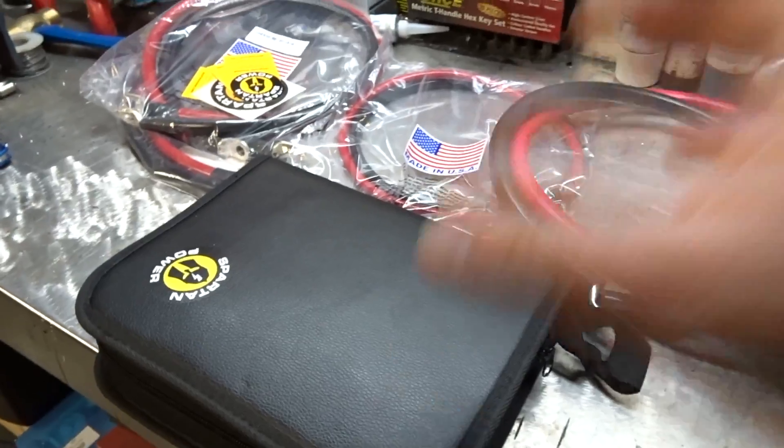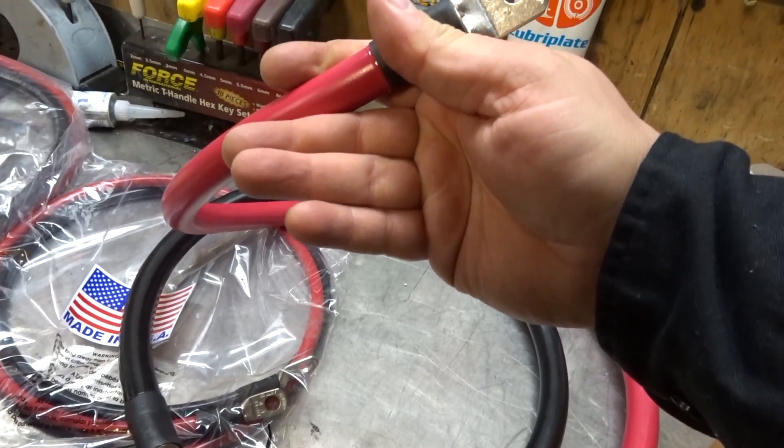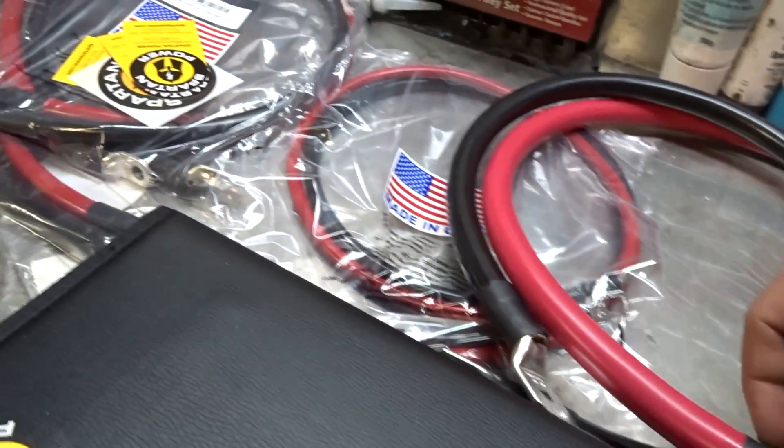Welcome everybody, how's everybody doing? It's Thursday night for me right now. I just came outside in the garage for a little bit, just going over some of the goodies that Spartan Power sent me — this is some high-amp stuff right here. Look at that. Anyway, not in this video, probably another video.